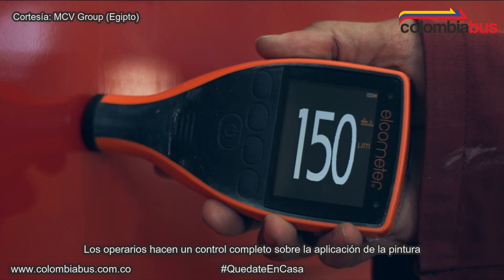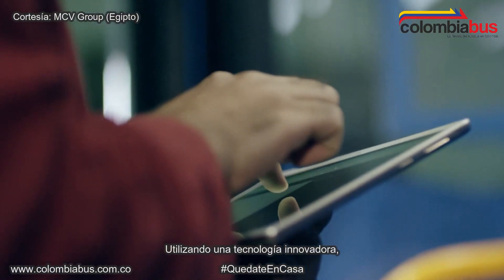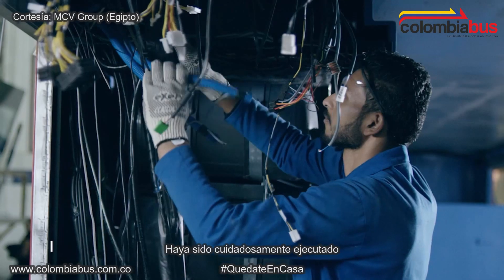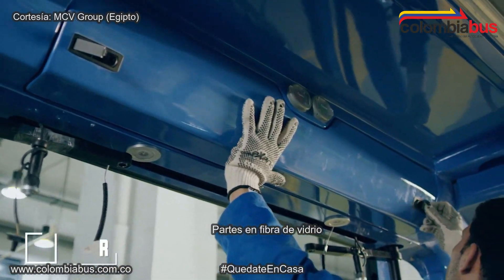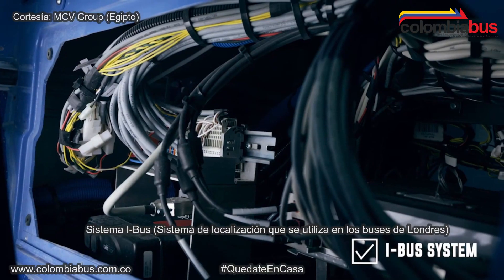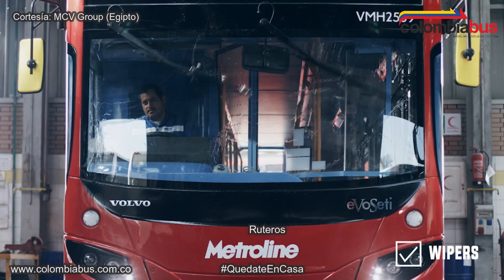Then the workers do a full check-up on the paint, so the bus is ready for the next stage — the finishing factory. Utilizing a cutting-edge technology system, the supervisor of the production line reviews each process carefully. Components installed include: the electrical harness, AC parts, fiber parts, floor covering, I-bus system, CCTV, destination blinds, wipers, and other components.